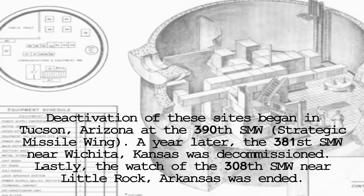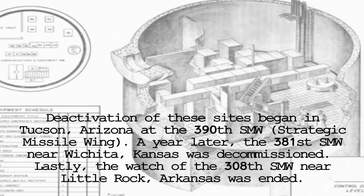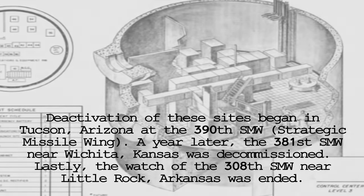A year later, the 381st Strategic Missile Wing near Wichita, Kansas was decommissioned. Lastly, the watch of the 308th near Little Rock, Arkansas was ended.